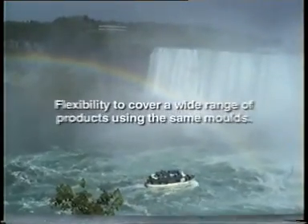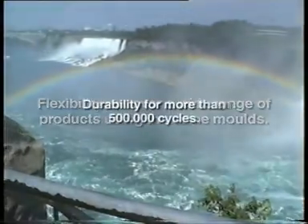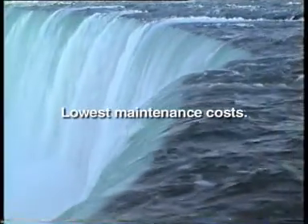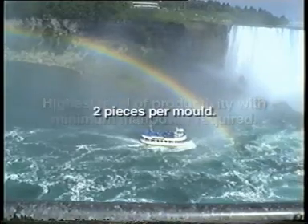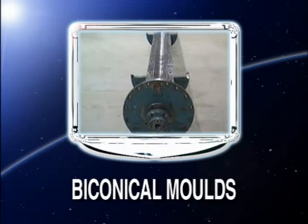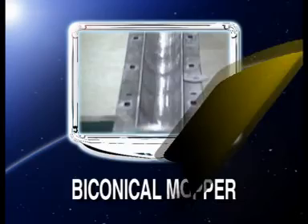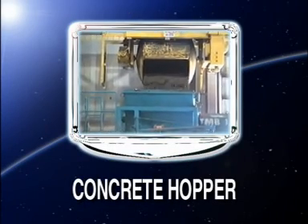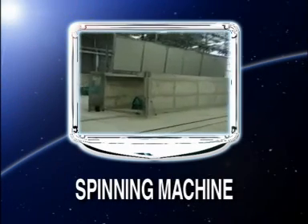Main features of machinery: flexibility to cover a wide range of products using the same moulds. Durability for more than 500,000 cycles. Lowest maintenance costs. Highest level of productivity with minimum manpower required — 2 pieces per mould.